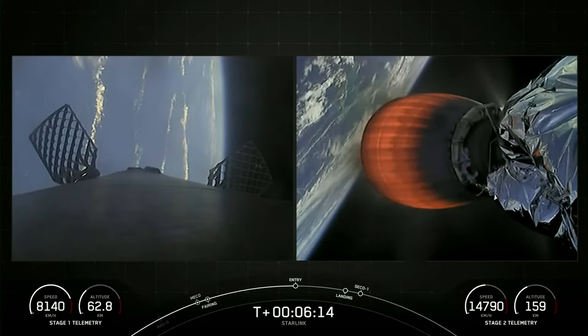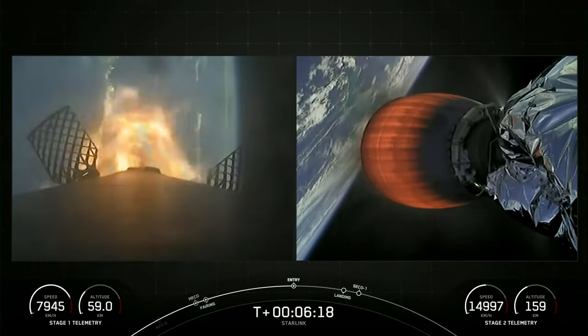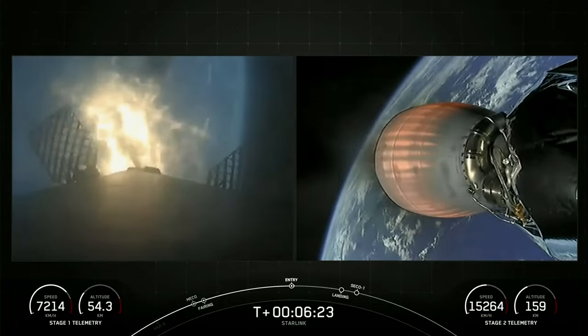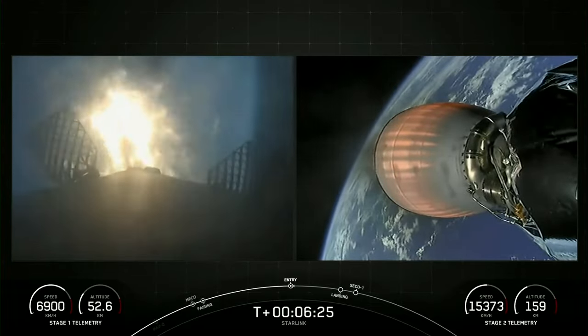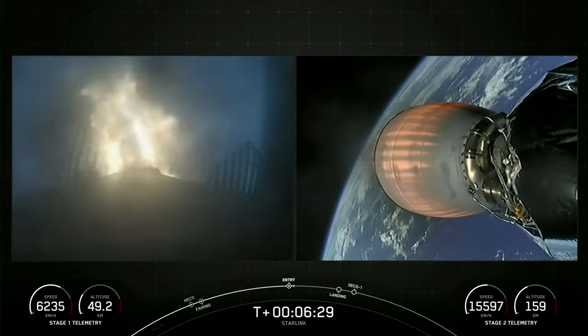Stage 1 FTS is saved. Stage 1 entry burn startup. There's that call out for stage 1 entry burn. As you can see, we are now slowing down the vehicle for atmospheric re-entry. This burn lasts around 20 seconds, so we should be wrapping up here shortly.